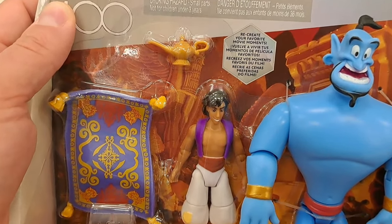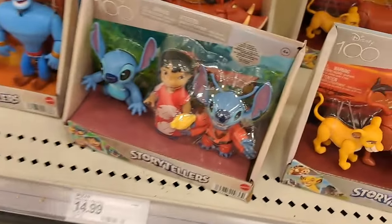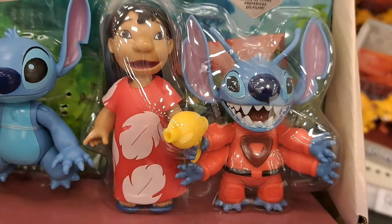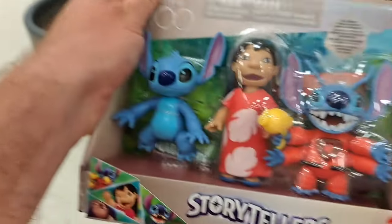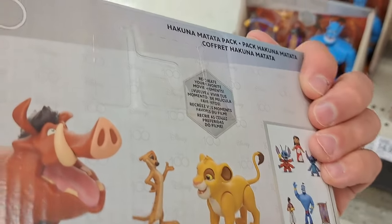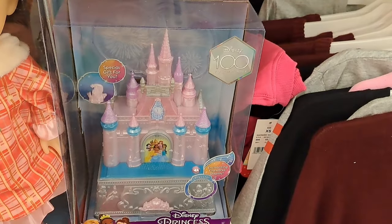Got the Disney 100 Storytellers here — super cool. We got Aladdin — recreate your favorite movie moments — it's got Genie with it, Cave of Wonders pack. We got Lilo and Stitch with the blaster in the space suit — Finding Ohana pack. And we got the Lion King pack with Timon, Pumbaa, and Simba — the Hakuna Matata pack. See if your Target has these Disney 100 Storytellers!